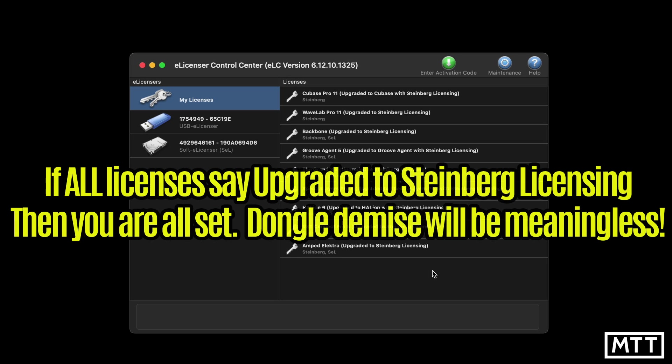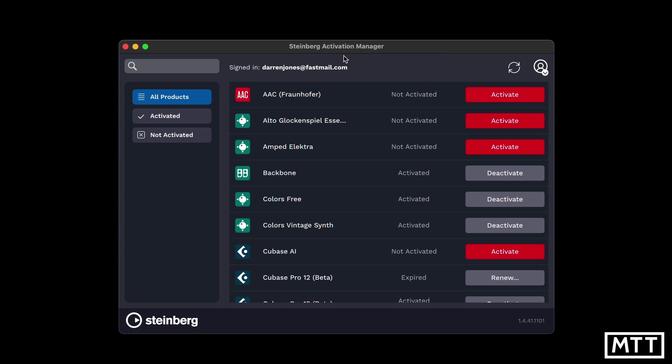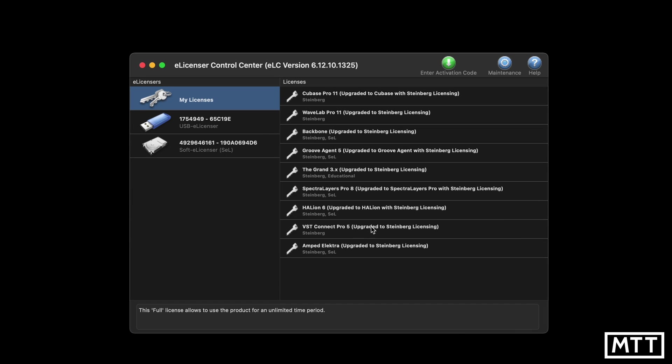If you're in this situation and all of your licenses say 'upgraded to Steinberg licensing', then you're good to go. It doesn't matter what happens to your dongle — you will be able to use a newer version. You can double-check this in the Steinberg Activation Manager or in your licenses online. Here in the Steinberg Activation Manager you can see all of these licenses have been upgraded. That's the best case scenario if you're an older Steinberg software user and you've done all your upgrades.